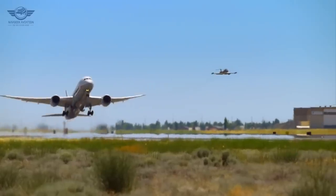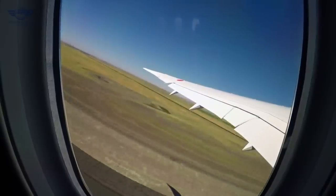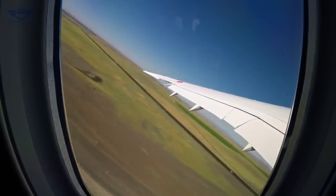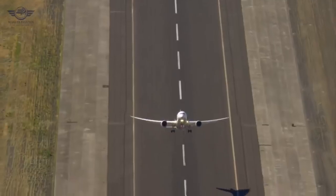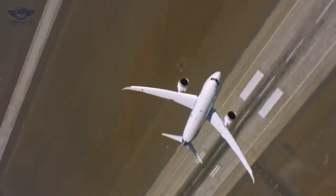Now although the 787-8 isn't really selling and the dash 9 variant is doing really well, what is the point of the 787-10? Why should airlines even consider adding it to their fleet when the dash 9 variant can do the job just as well?